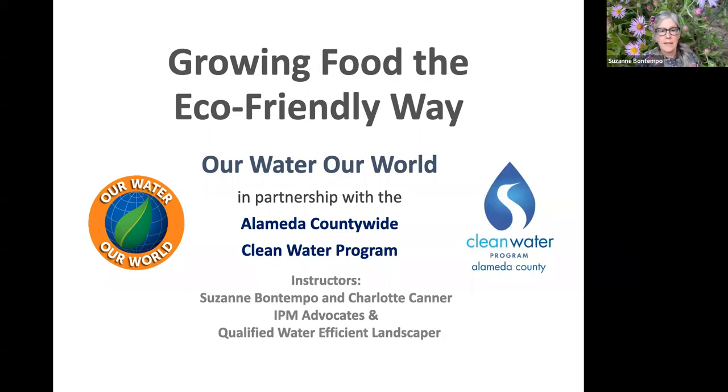Welcome everyone to 'Growing Food the Eco-Friendly Way.' I'm joined by Charlotte Canner, who is also an IPM advocate and qualified water efficient landscaper, and provides Our Water Our World services throughout the bay area counties. She will be starting us off on our program this afternoon. Take it away, Charlotte.